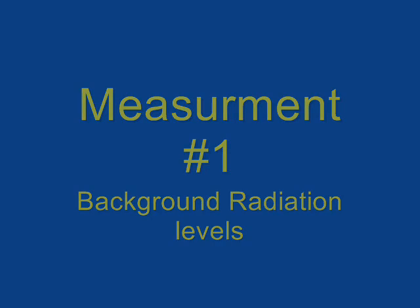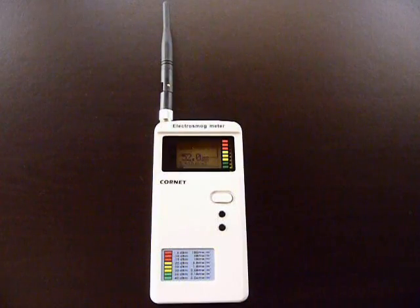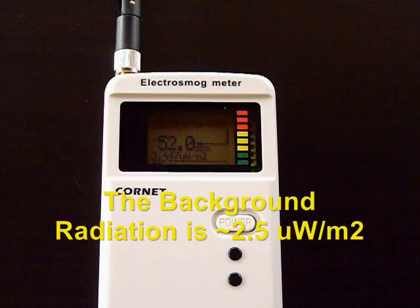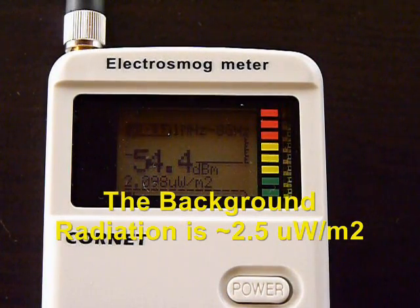Measurement number 1: background radiation levels. The background radiation level is about 2.5 µW per square meter.